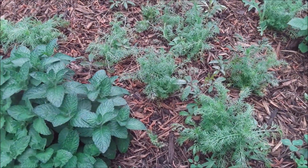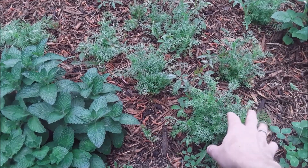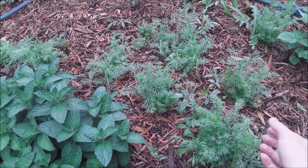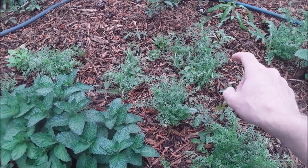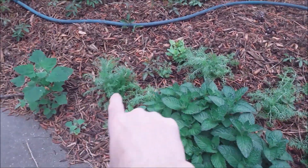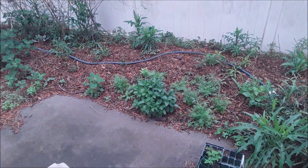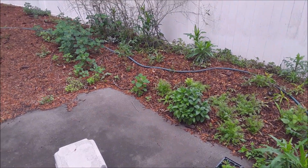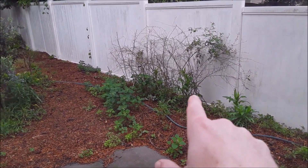I've been planting out my chamomile seed starts and they're starting to blow up. As my other summer veggies start coming in — the squash, the kale, the collards, the zucchini — I'm going to be interplanting them with all this chamomile. As the chamomile flowers and dies, my summer veggies will start to come up. I've actually pulled out the drip irrigation line out here.